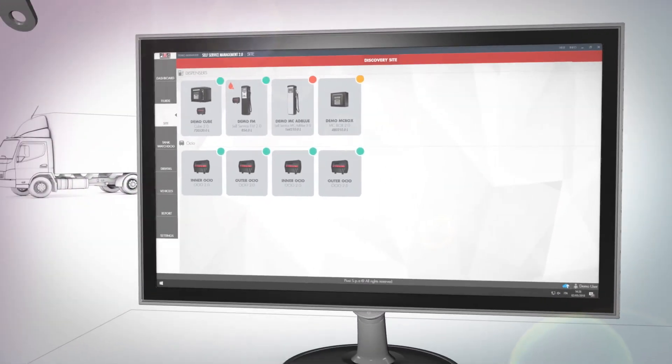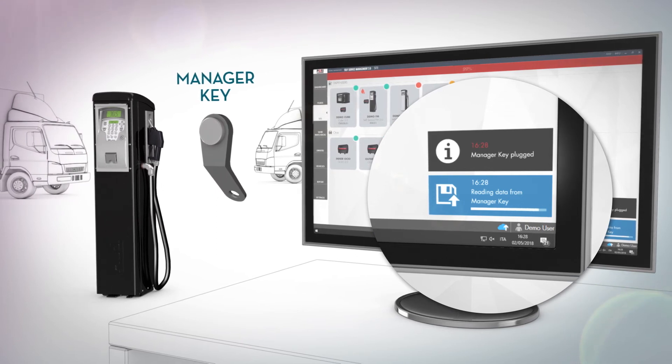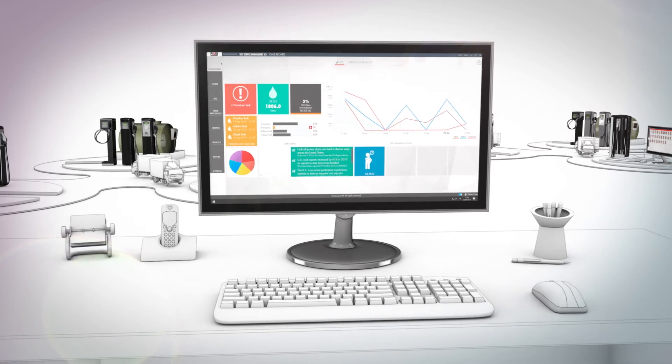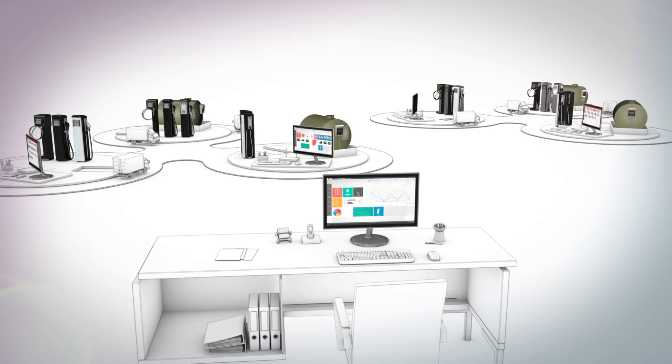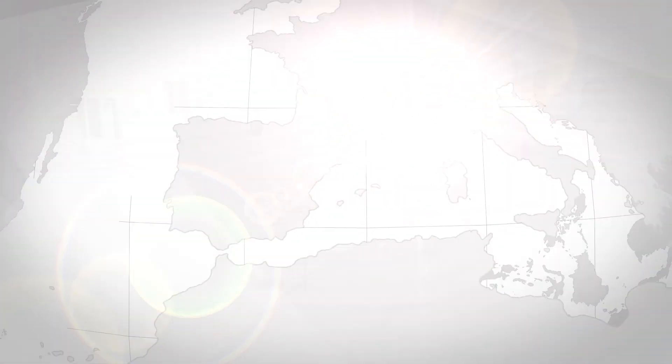As an alternative to a network, there is the option of using the dedicated Manager key that allows you to transfer data from the site to the software manually. Run your fleet as never before. Choose PUSI Self-Service Management 2.0, the system already chosen by hundreds of customers all over the world.